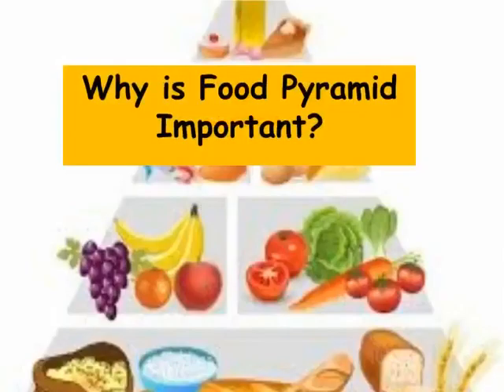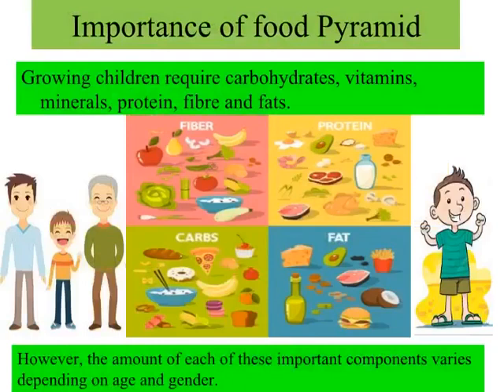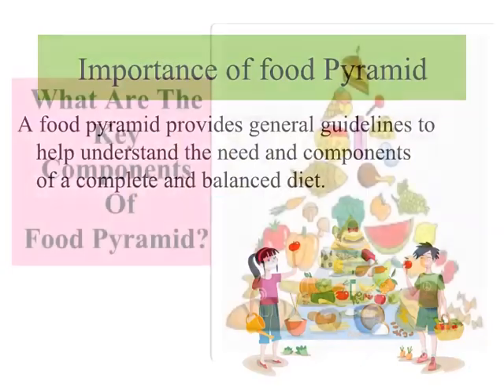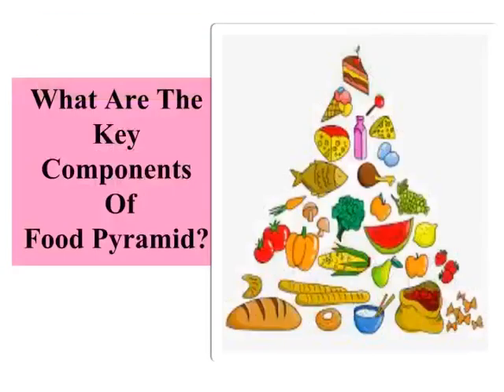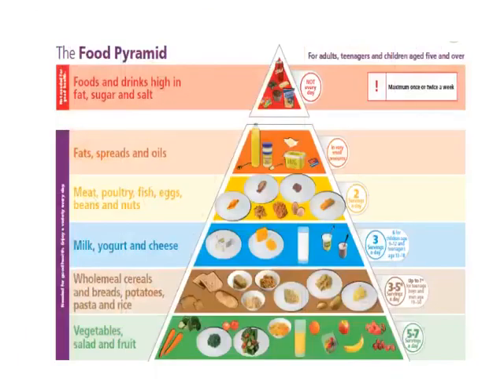Why is the food pyramid important? Our body requires carbohydrates, vitamins, minerals, protein, fiber and fats for growth and development. However, the amount of each of these important components varies depending on age and gender. A food pyramid provides general guidelines to help understand the need and components of a complete and balanced diet. The five basic food groups for kids that are part of the food pyramid are: dairy, vegetables, fruit, grains, and protein. It was shaped like a pyramid to suggest that a person should eat more foods from the bottom and fewer foods and beverages from the top.